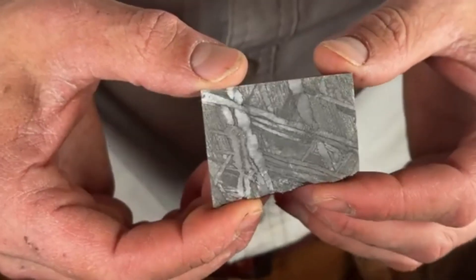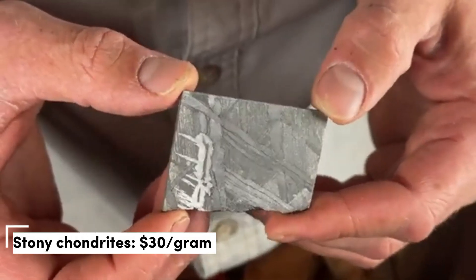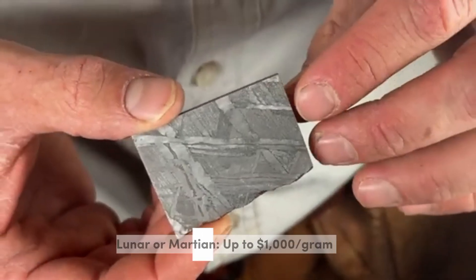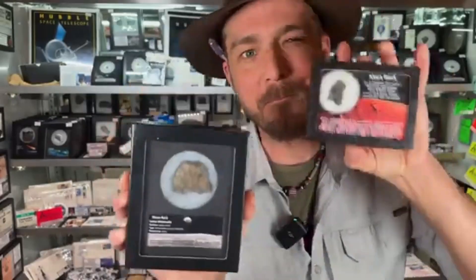Let's talk numbers. Iron meteorites: $10 per gram. Stony chondrites: $30 per gram. Pallasites: $500 or more per gram. Lunar or Martian: up to $1,000 per gram. Museums, private collectors, and research institutions all compete for rare pieces.